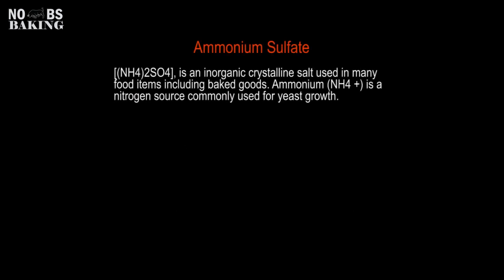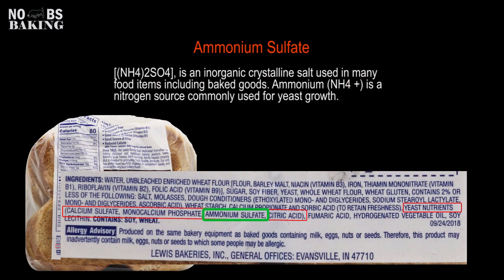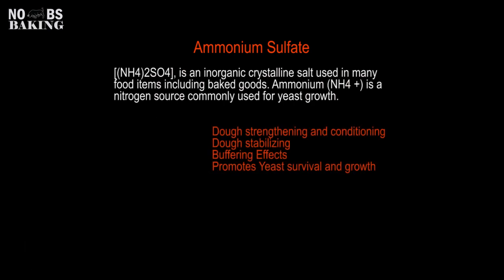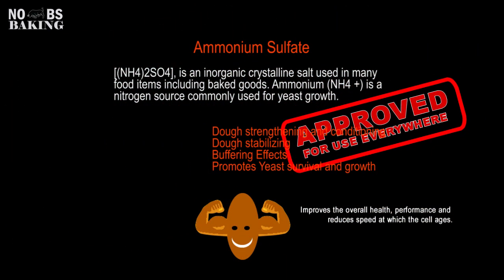Another very common ingredient you'll see on your bakery product label is ammonium sulfate. Ammonium sulfate increases the stress tolerance of yeast cells, improves metabolism, and has been shown to lengthen the lifespan of yeast, ultimately giving you better performance for a longer period of time. It's also used as an acidity regulator in flours and bread or bakery products.